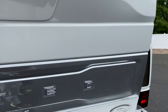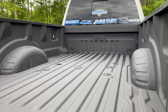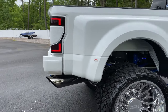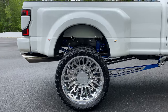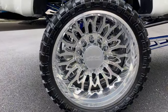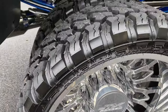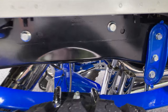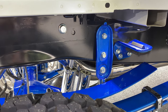The truck does have fifth wheel prep as well — never been used. The build was just completed about 2,000 miles ago. The frame was also done, as you can tell — that's not a factory finish on the frame.